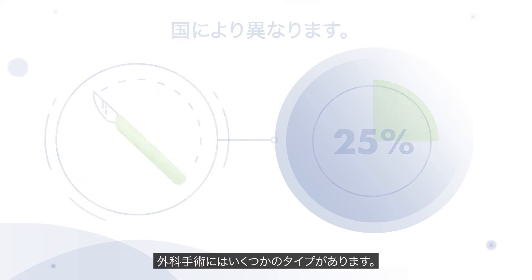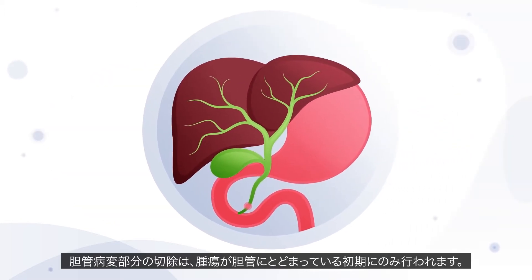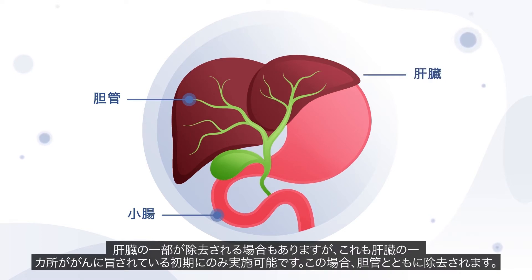There are several different types of surgery that can be carried out. Removal of the affected bile ducts is usually only performed in early stages of the disease, when only the bile ducts are affected. The remaining healthy ducts are reconnected to the small intestine. Part of the liver may also be removed, but again this can only be carried out at earlier stages if the cancer is only in a certain part of the liver, which is removed with the bile ducts.